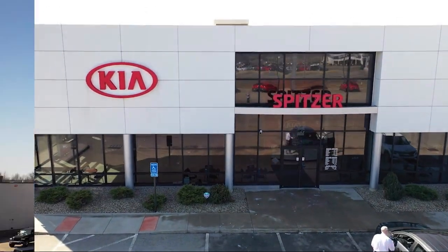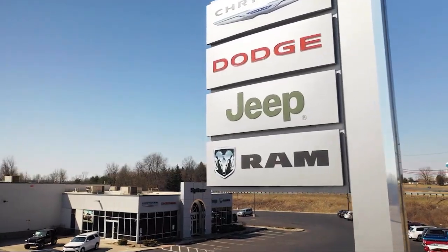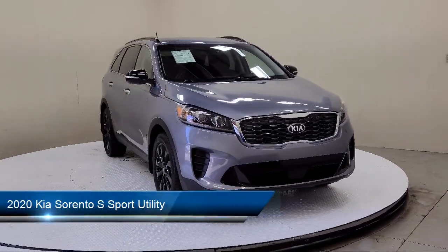Welcome to Spitzer Motors, your premier destination for purchasing a vehicle. Here's a look at one of our great vehicles from our inventory.